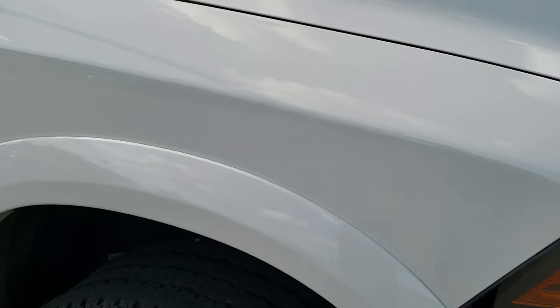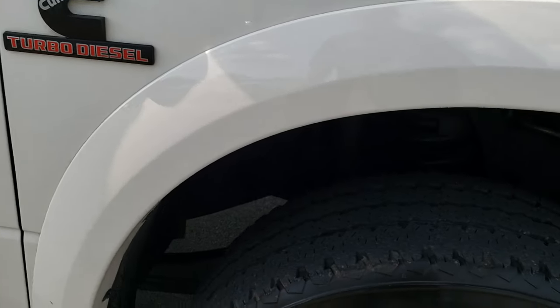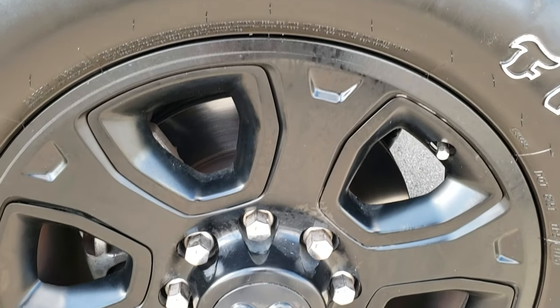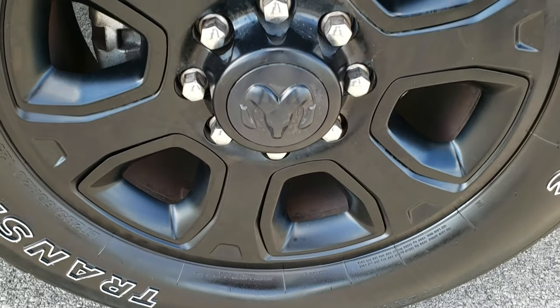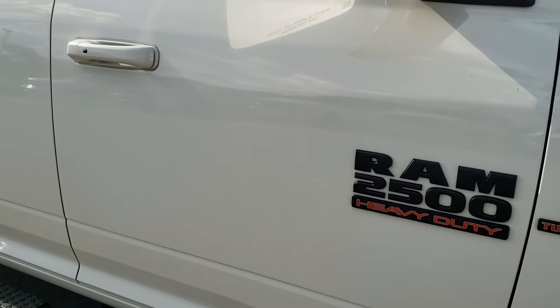Passenger side fenders are very clean — no dents or dings. You also get the blacked-out Ram 2500 and Cummins logo. Passenger side rim has no scuffs or scrapes. And as you go down this side of the truck you can see just how clean the body is.